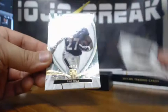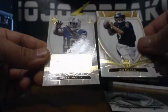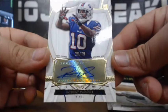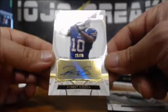Patrick Peterson numbered to 170, 10 of 170. Ray Rice 44 of 50. Joe Flacco 8 of 75. And the auto — Bobby Woods, numbered to 75, 25 of 75 for the Bills. Bobby Woods rookie auto, sticker auto.